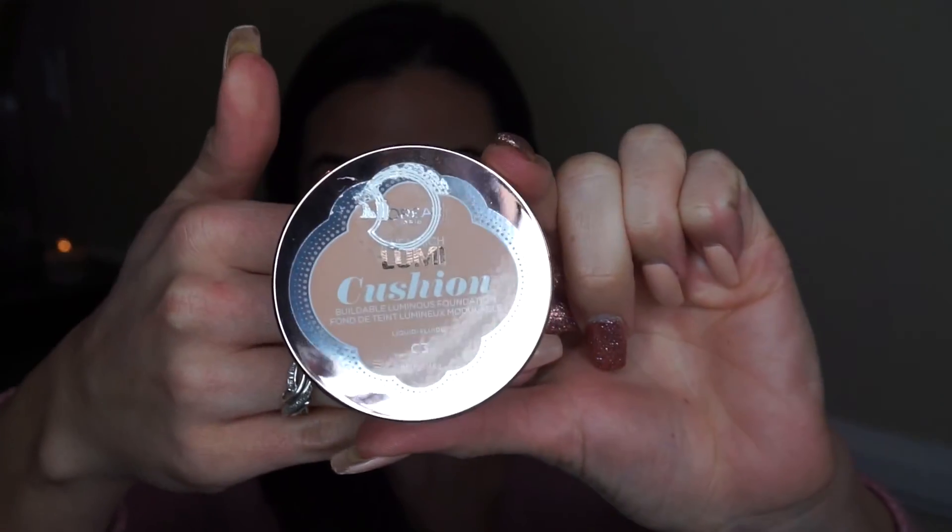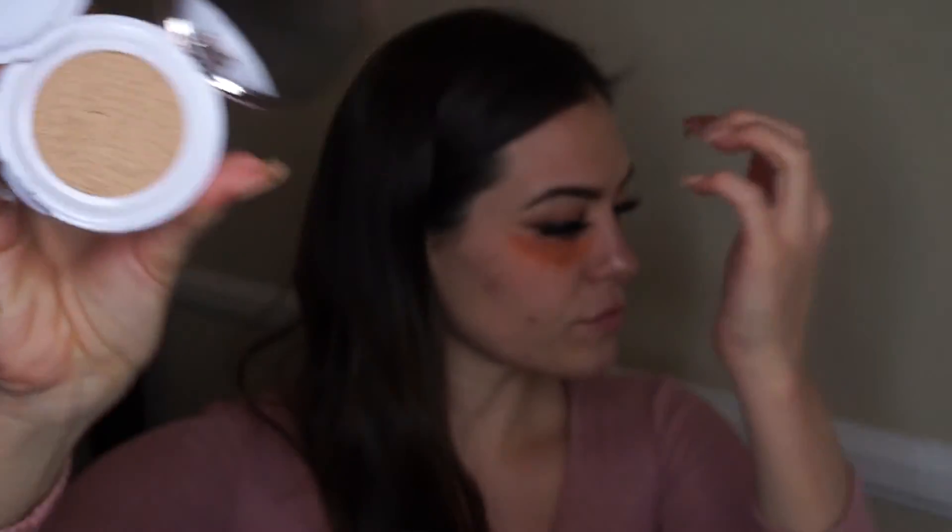For my foundation today I'm using the L'Oreal Lumi Cushion — this is brand new and it's awesome. It's more of a medium coverage and definitely buildable, but I picked a color that's a little too light for my skin at the moment. Working it in, it was really soft and light and I really enjoyed it for my first time using it.